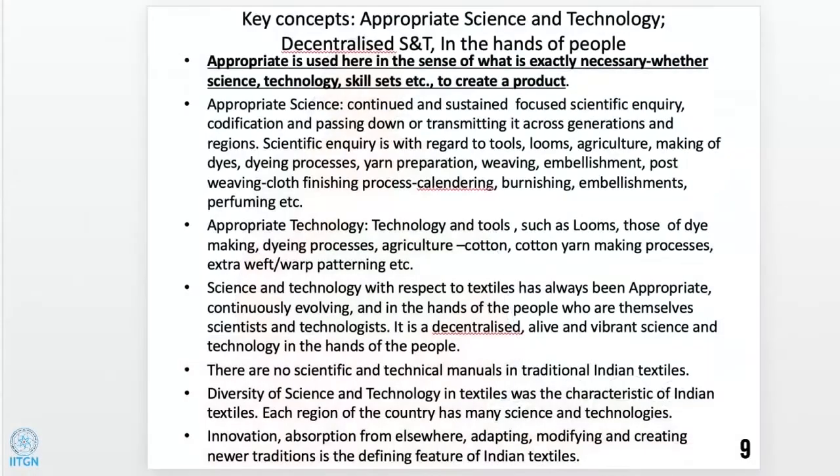Key concepts here are appropriate science and technology, and decentralized science and technology in the hands of people. 'Appropriate' is used in the sense of what is exactly necessary — whether science, technology, skill sets, etc. — to create a product. Appropriate science involves continued and sustained scientific inquiry, codification, and transmission across generations and regions. It applies to tools, looms, agriculture, making of dyes, dyeing processes, yarn preparation, weaving, embellishment, post-weaving, cloth finishing — calendaring, burnishing, perfuming, etc.